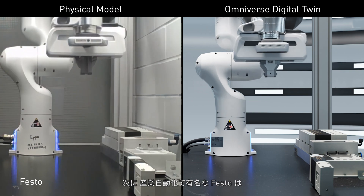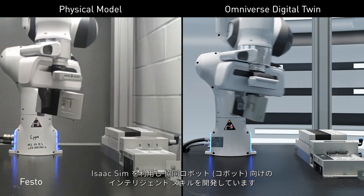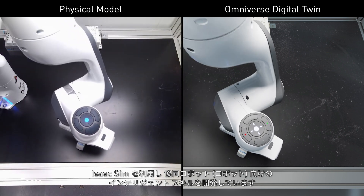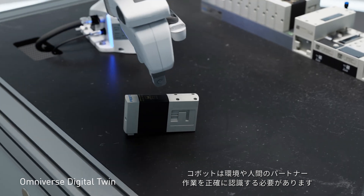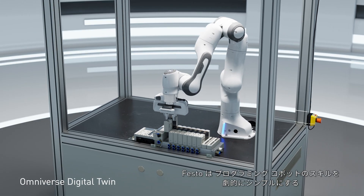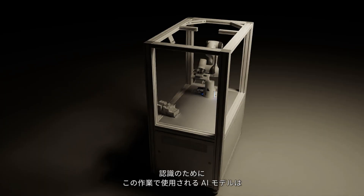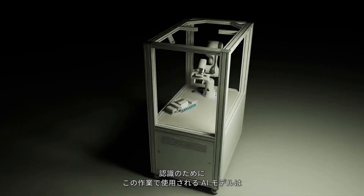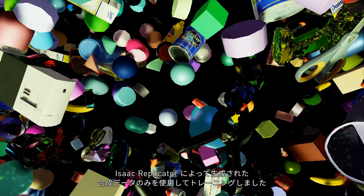Next, Festo, well known for industrial automation, uses Isaac Sim to develop intelligent skills for collaborative robots, or cobots, requiring acute awareness of their environment, human partners, and tasks. Festo uses Cortex, an Isaac Sim tool that dramatically simplifies programming cobots' skills. For perception, AI models used in this task were trained using only synthetic data generated by Isaac Replicator.